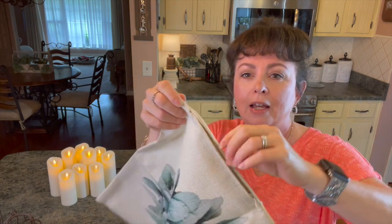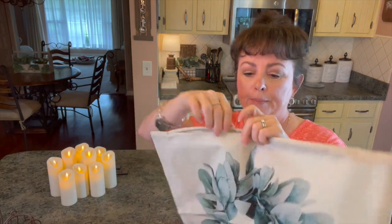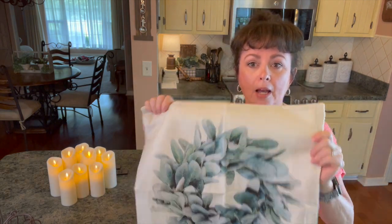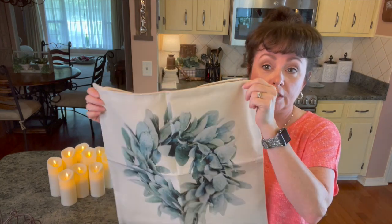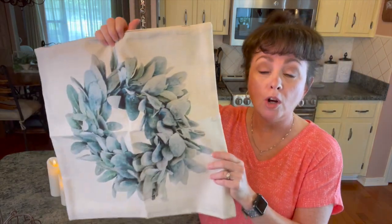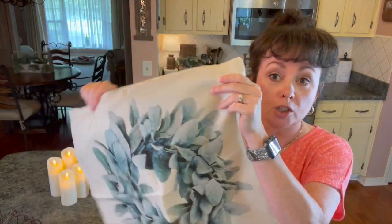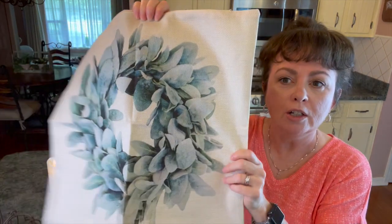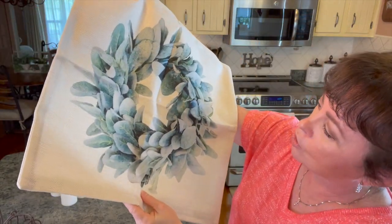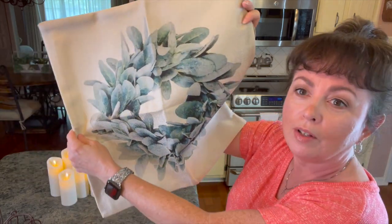Now I love pillow covers from Amazon — you all know that. I found some for summer decor. These unzip all the way over and then you put the big pillows down in there. I have them linked in my Amazon storefront. You get a set of four. Look at these — this wreath design, I love it, it is so beautiful!